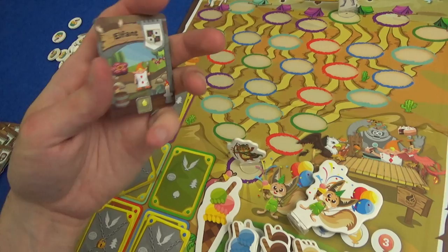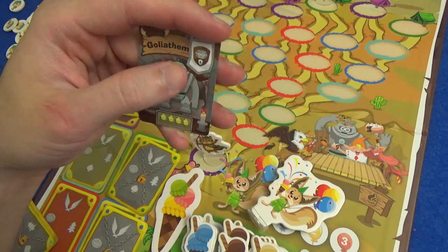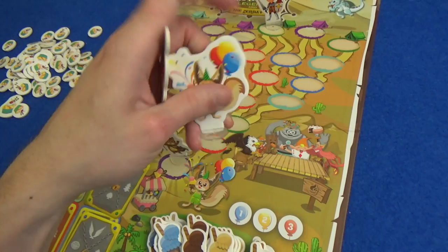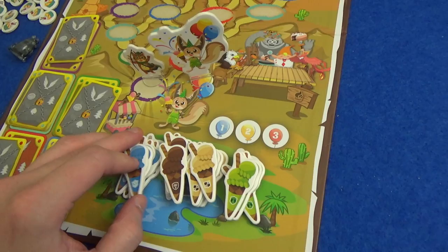Marty has met less greedy creatures — he finds an Elphand that wants just one, then draws the Goliatham who wants four. Marty's still got four cupcakes and he has won the game! He takes his ice cream, has met with the Zerda Fox, and we're all having a nice party with delicious multi-tiered ice creams.